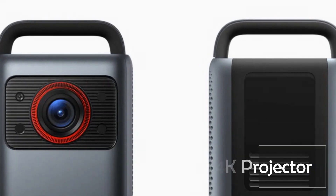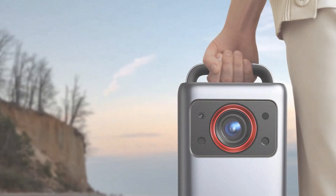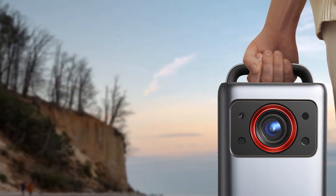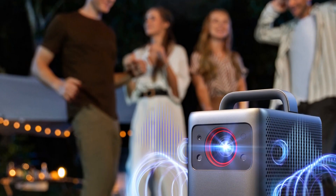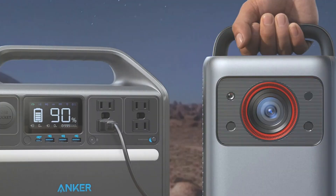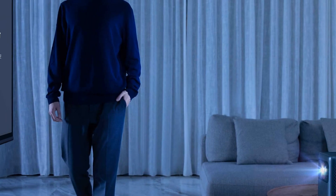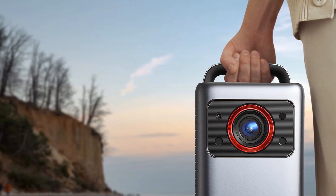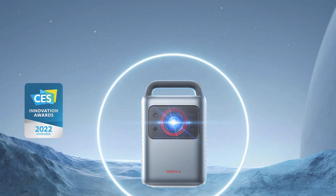At number 3, the Nebula Cosmos Laser 4K Projector redefines home entertainment with laser-powered detail and 2200 ANSI lumens brightness. Setting up a theater is effortless with intelligent environment adaptation technology, which creates a perfect fitting screen in seconds. The ergonomically designed handle adds portability, allowing you to enjoy movies in various locations. Dual 5D tweeters and dual 10D speakers deliver rich and intense audio, complementing the stunning visuals. With Android TV 10.0, it opens the door to a plethora of streaming options.